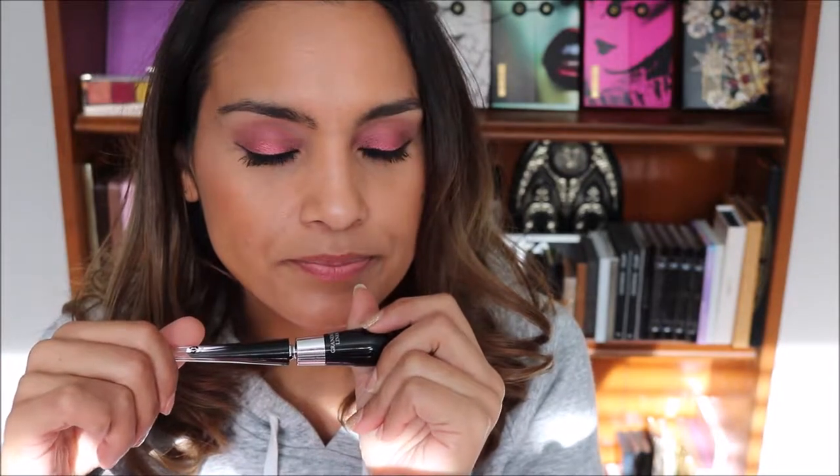Another product I finished was my Lancome Grandiose Liner. I really like it, but towards the end it started skipping and smearing, and it started looking a little gray instead of black. I have replaced it with something a lot more affordable that actually looks more black, which is the Wet n' Wild Mega Liner. This is what I'm using today — it dries down to a matte black and I really like it a lot.